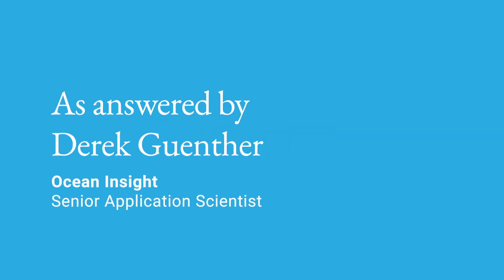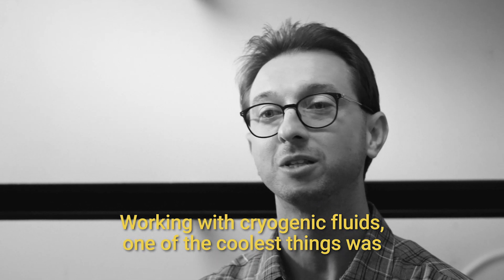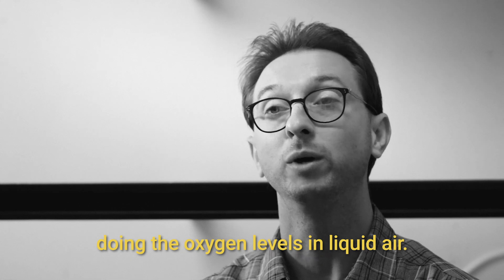One of the neatest things we've worked on in the past is working with cryogenic fluids. One of the coolest things was doing the oxygen levels in liquid air.